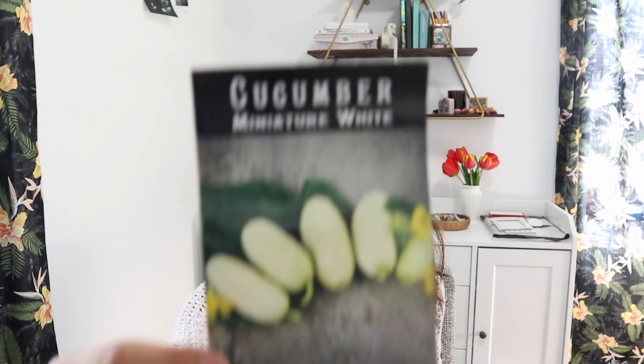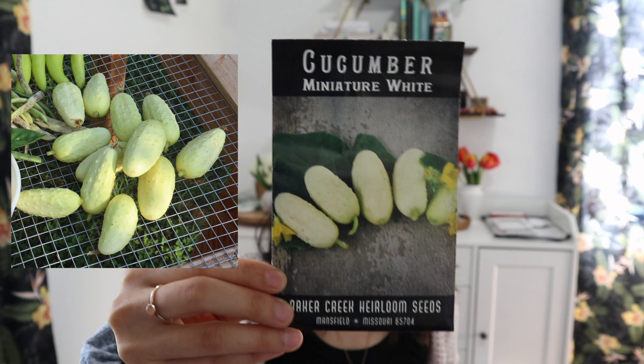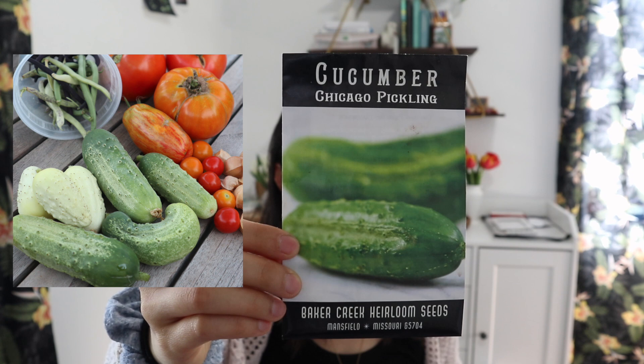I have quite a few cucumbers this year — eight varieties total. The first is the miniature white cucumber, which I've grown for the past two years. It's a really high production plant for how small it stays. It's good for pickling and my plan is to try growing them in my green stock. The next one I've also grown before is the Chicago pickling. This did okay last year but I'm going to try them again — it's another pickling cucumber, good for preserving.